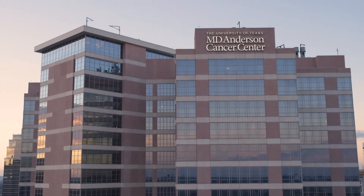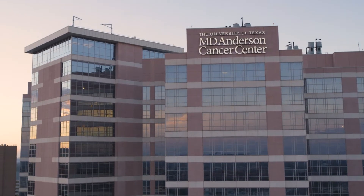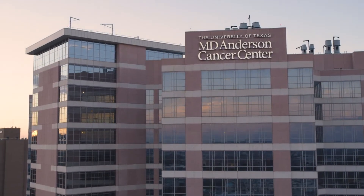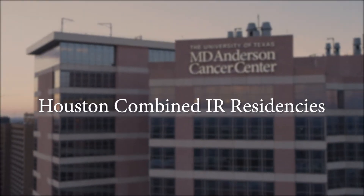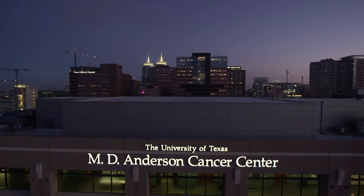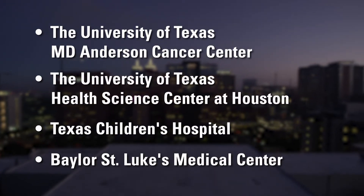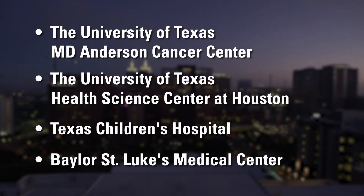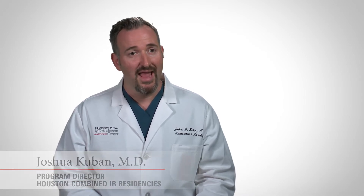The University of Texas MD Anderson Cancer Center and the University of Texas Health Science Center at Houston train future leaders in interventional radiology through their integrated and independent residency programs. The one, two, and five-year programs offer resident rotations through diverse practice settings in the world-renowned Texas Medical Center and are jointly administered by MD Anderson and UT Health. By having multiple sites, we introduce a lot more opportunities for our trainees to be exposed to a variety of cases — everything that both diagnostic and interventional radiology has to offer.